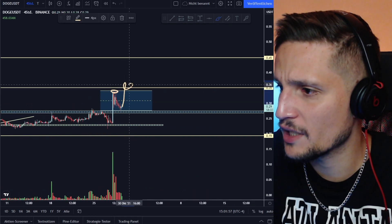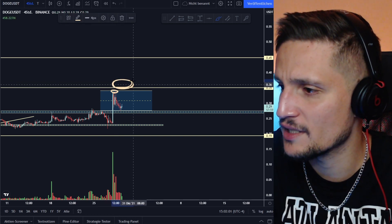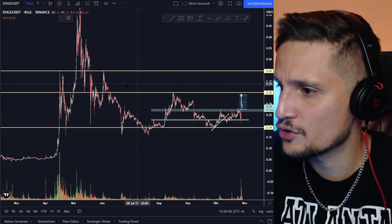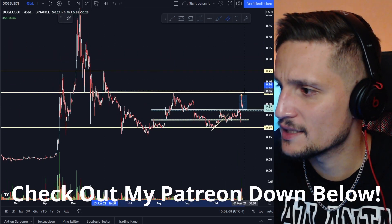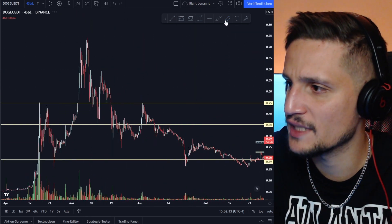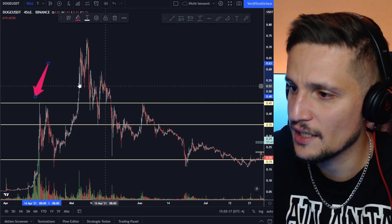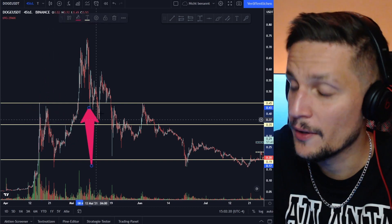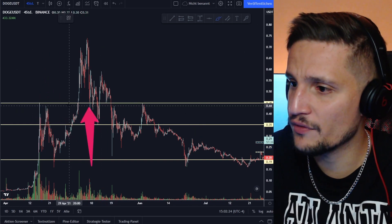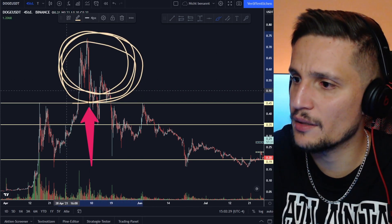If we see a confirmed breakout above 35 cents and can close some candles in the 35 to 37 cent area with buyers stepping in, the next range I would be looking at for Dogecoin is between 36 to about 45 cents. Around 45 cents is the next huge resistance layer, as you can see in the past price action.